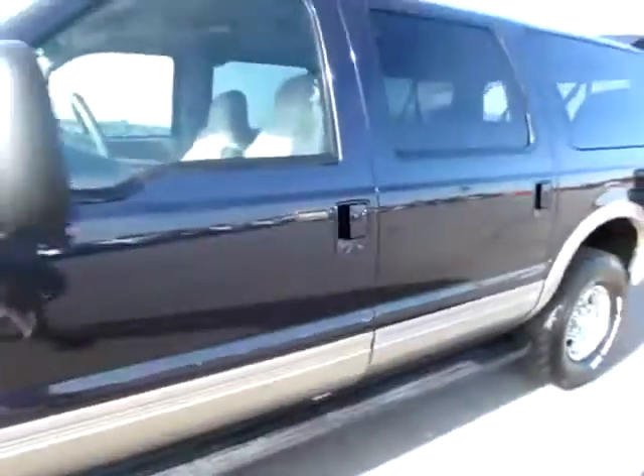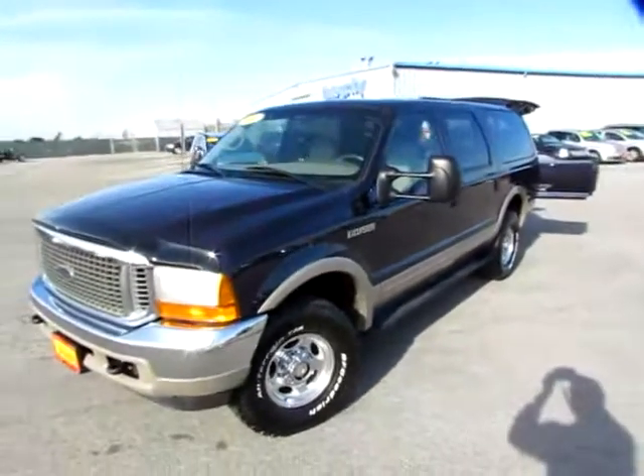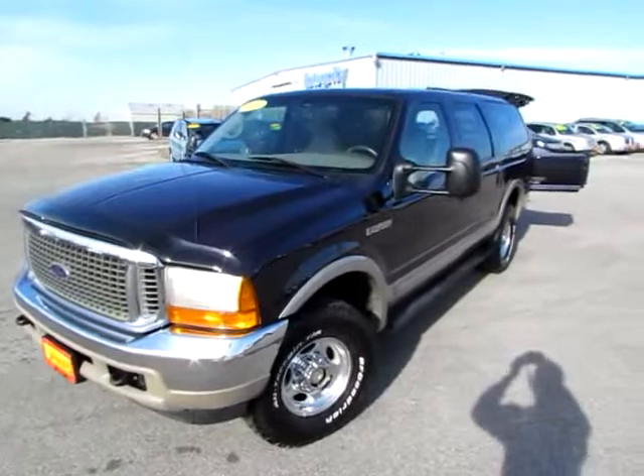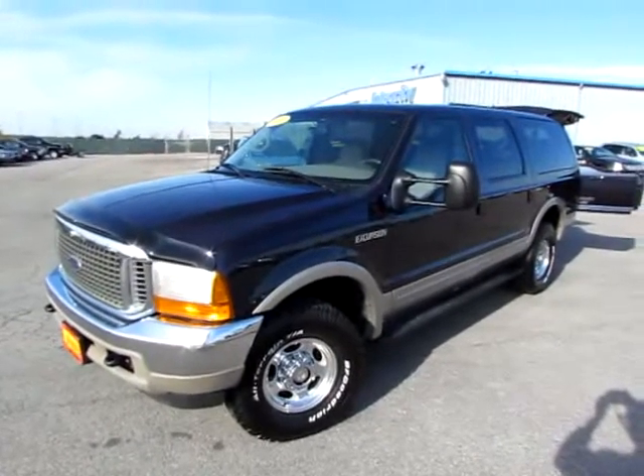So this is the 2000 Ford Excursion. Go to 419cars.com, or if you're already on our website just call us and we'll be glad to set you up with a test drive with this 2000 Excursion Limited four-wheel drive diesel.